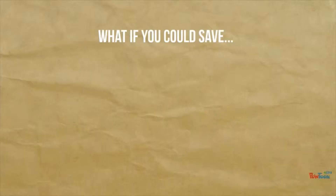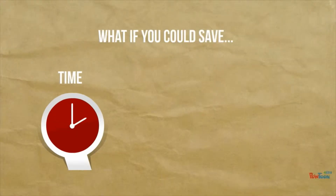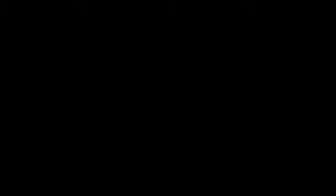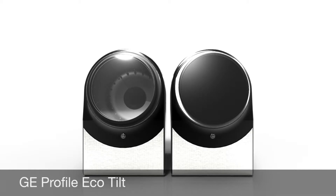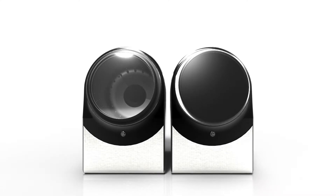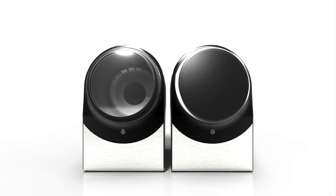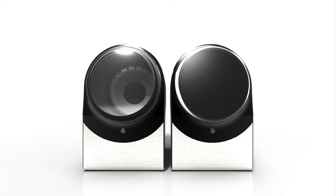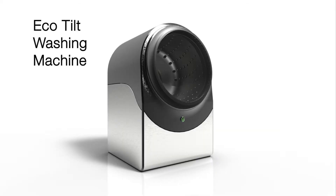What if there were a laundry system that could save you time and money? Introducing the GE Profile Eco Tilt laundry series. One thing our group wanted to incorporate was allowing users to save time and encouraging them to make more sustainable choices while doing laundry. Eco Tilt machines are everyday sustainable products that are easy to use and can be integrated with your daily life, helping create a more informed user.